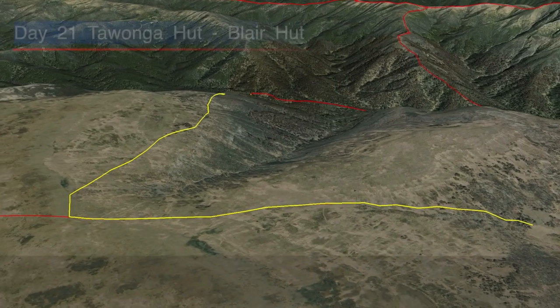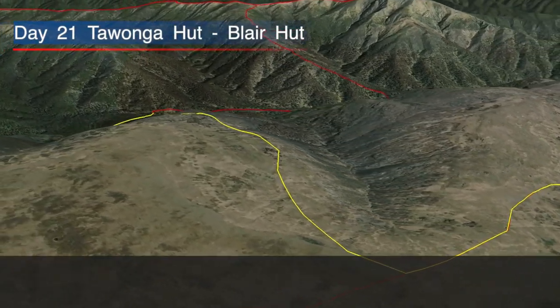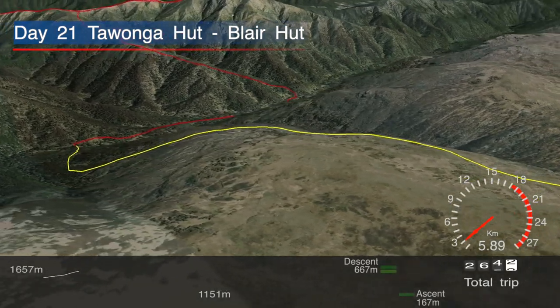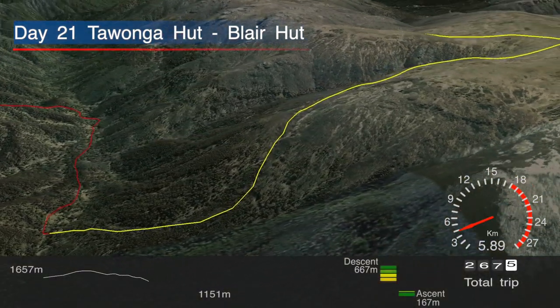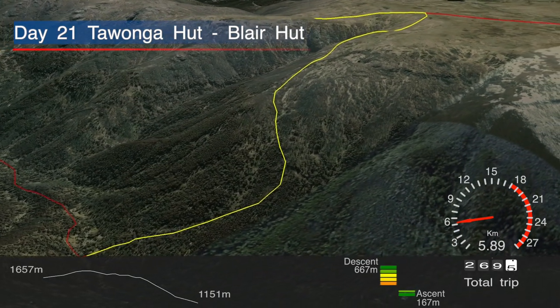A short day today with just over five kilometres. We left the Bogong High Plains, but with seven centimetres of fresh snow last night it did make for some great snowshoeing as we made our way down to the Kiewa River, where we stayed at Blair Hut for the night.